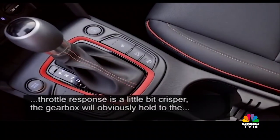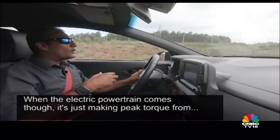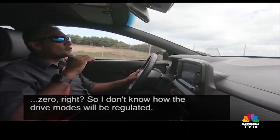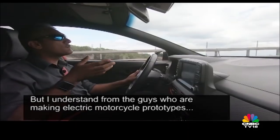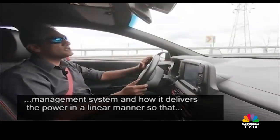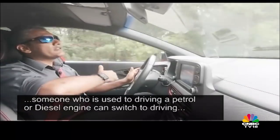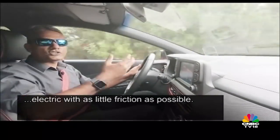The gearbox holds on to gears longer and it does make the SUV feel more sprightly. When the electric powertrain comes though, it's just making peak torque from zero. I don't know how the drive modes will be regulated, but from engineers working on electric motorcycle prototypes, one of the key challenges is the battery management system and how it delivers power in a linear manner, so that someone used to petrol or diesel can switch to electric with as little friction as possible.